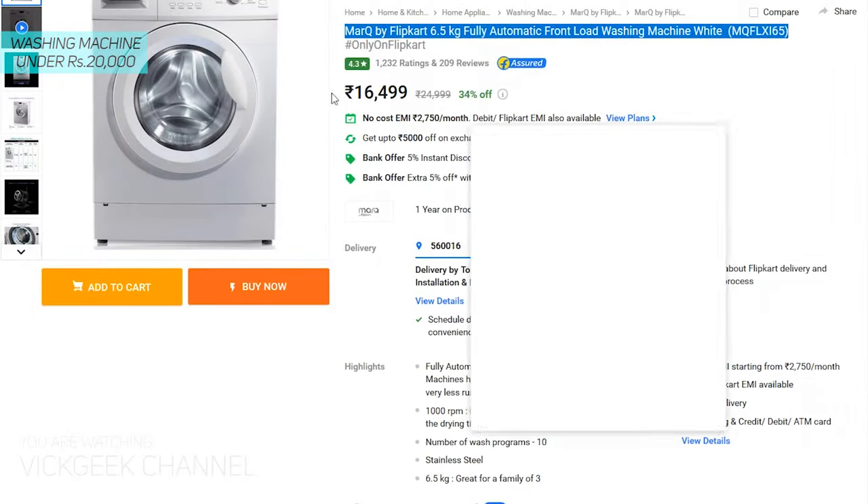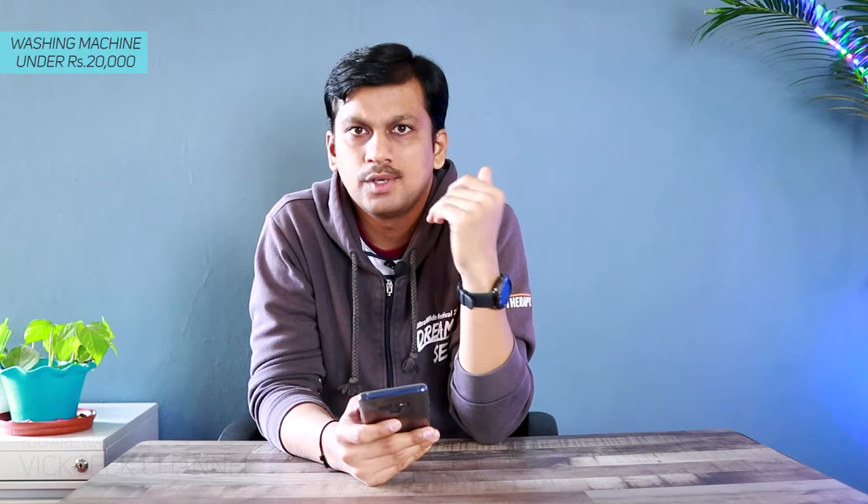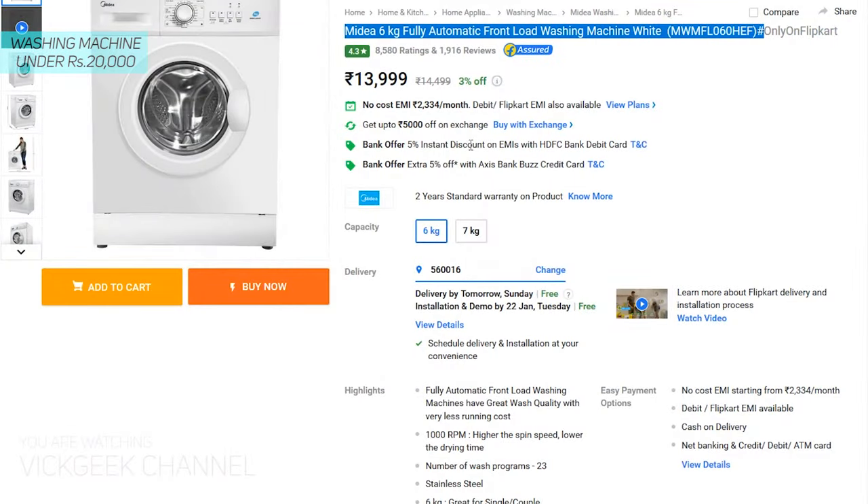Moving on with the list — MarQ by Flipkart again, this time a 6.5 kg fully automatic front load washing machine at 16,500 Indian rupees. Very affordable, and you are also getting a digital display, 1000 RPM spin speed, and 10 wash programs. Again a steal for money at 16,500 Indian rupees.